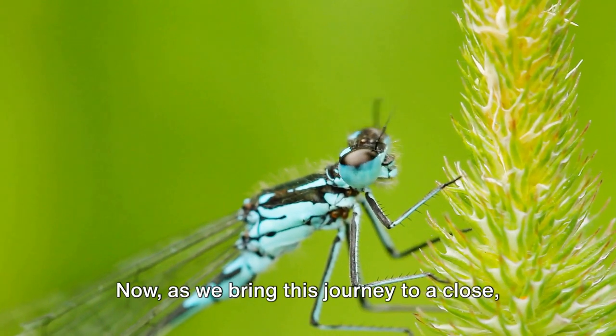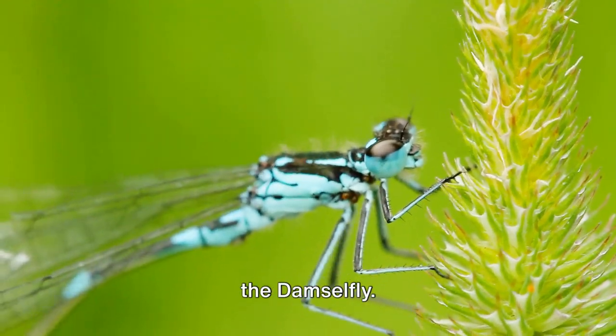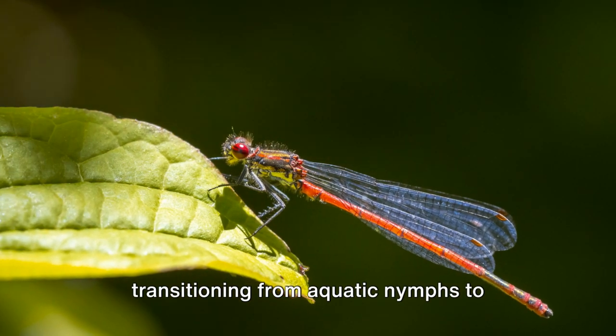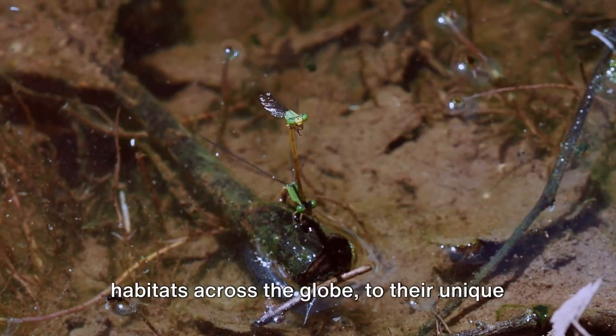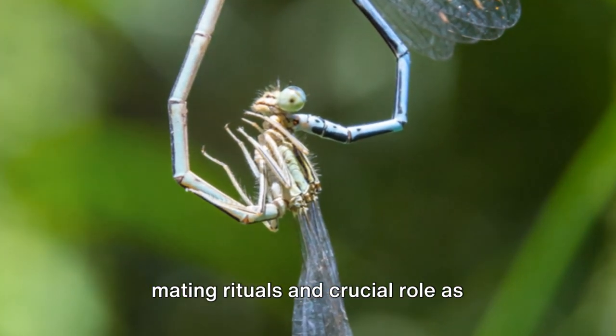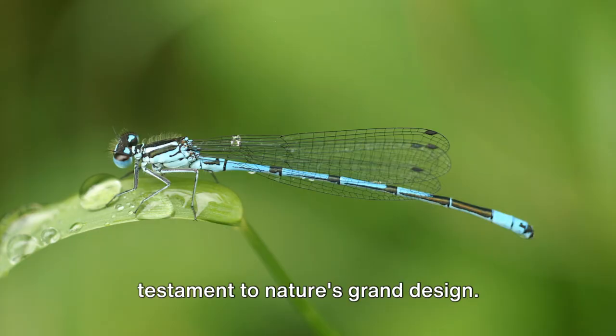As we bring this journey to a close, it's worth recapping the wonder that is the damselfly. From their intricate life cycle — transitioning from aquatic nymphs to elegant flying adults — their diverse habitats across the globe, to their unique mating rituals and crucial role as predators, damselflies are truly a testament to nature's grand design.